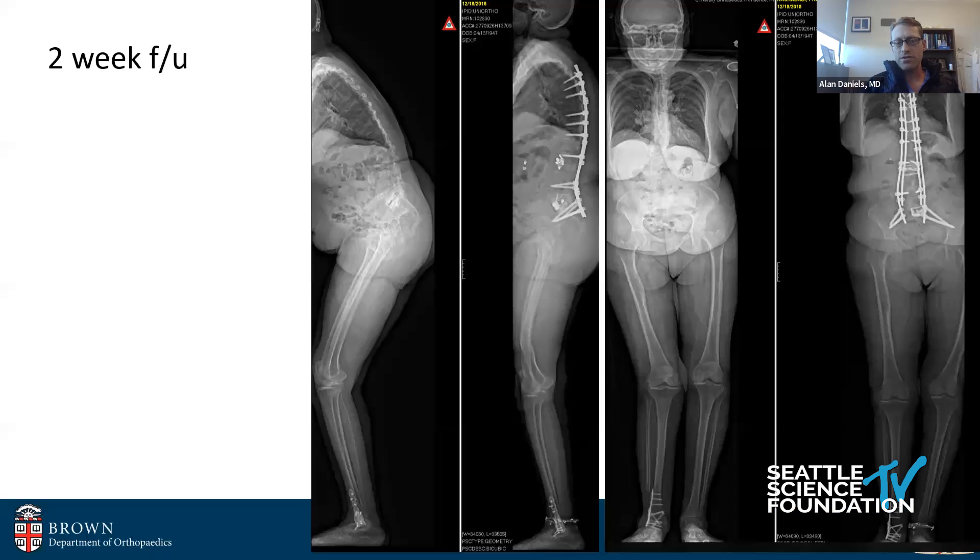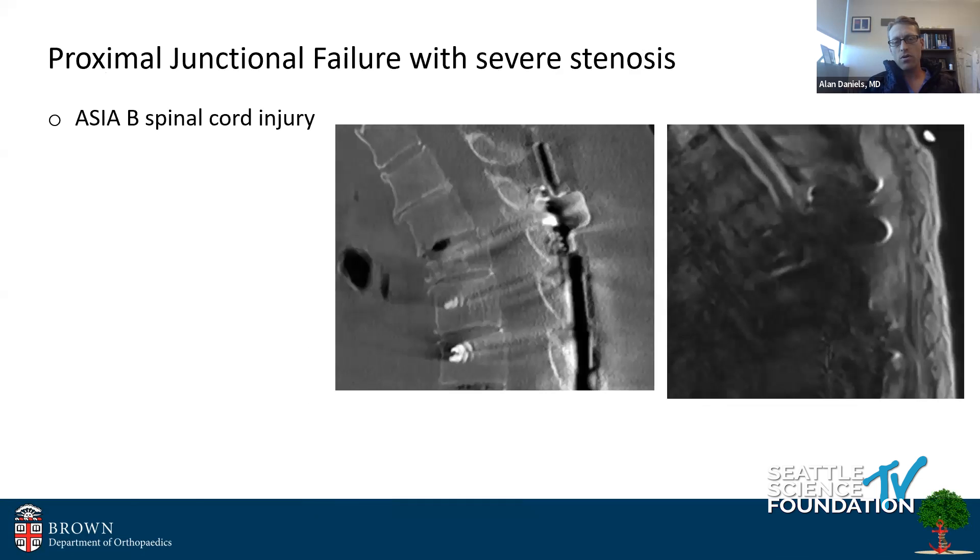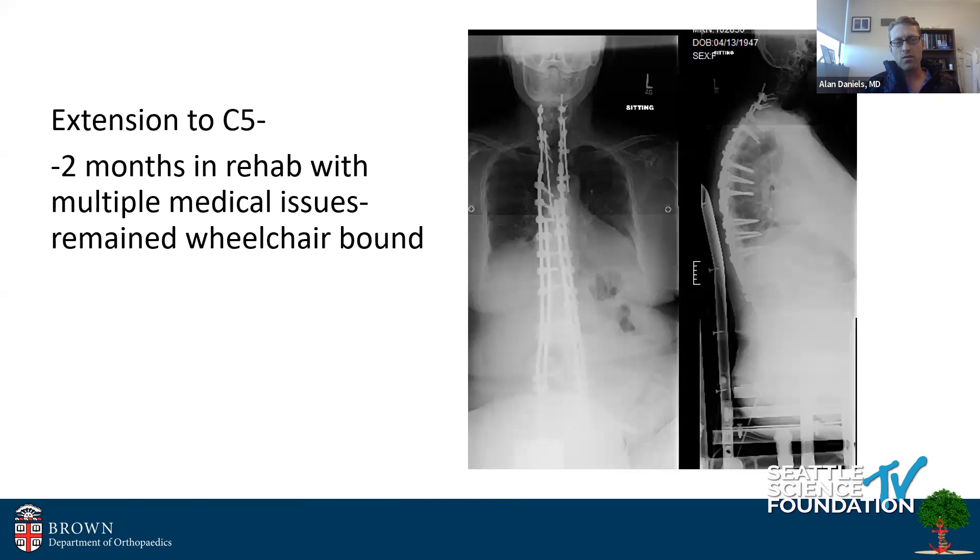She came back for a two-week follow-up. SVA looks great, very happy patient. But this is the concerning finding — and you zoom in, you see she has a UIV fracture with spondylolisthesis, which is a particularly bad actor. So I recommended extending her fusion. And lo and behold, while we were waiting to plan the surgery, she fell and suffered an ASIA B spinal cord injury.